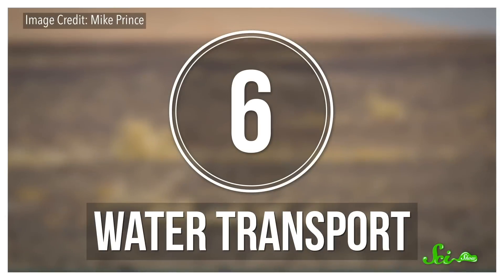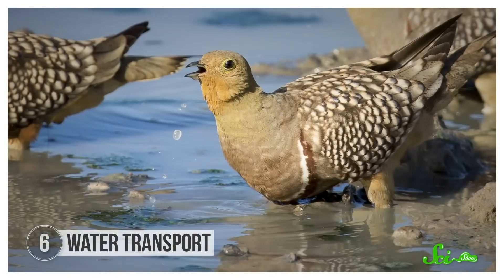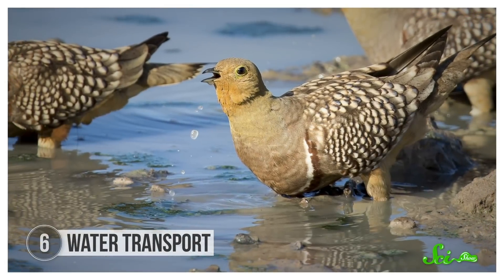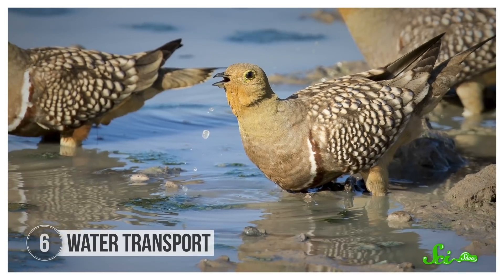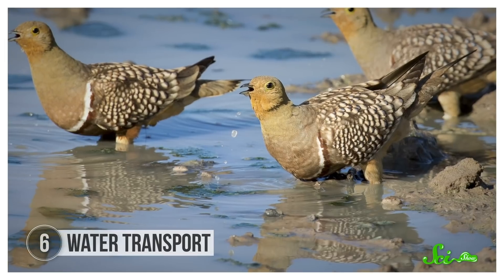One of the more impressive feather adaptations belongs to the sand grouse, a desert-dwelling pigeon-like bird. Since water is at a premium and baby birds can't fly yet, adult birds—usually the males—use specialized belly feathers to pick up water and ferry it back to their nests, which is a little bit adorable. Males collect water by walking into a shallow pool and, in bursts, rocking their bodies back and forth, a filling process that can take 15 minutes.